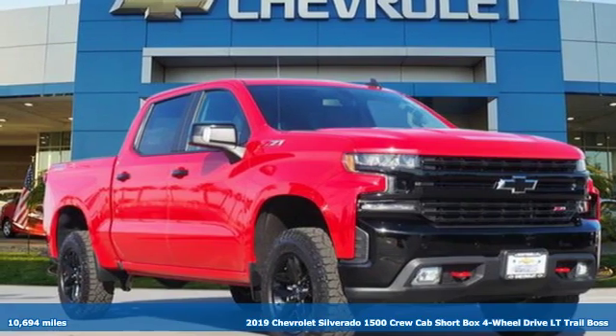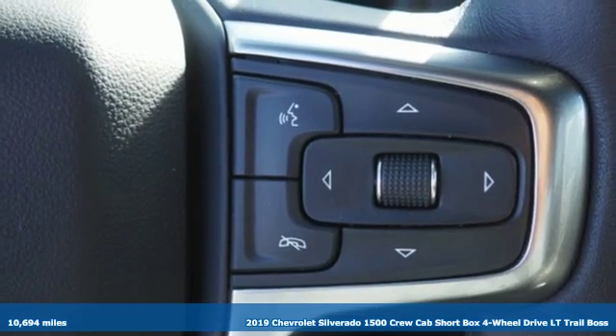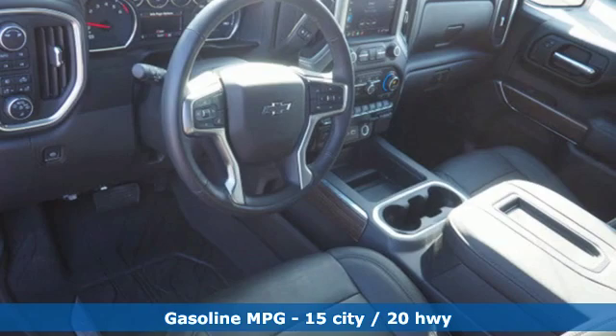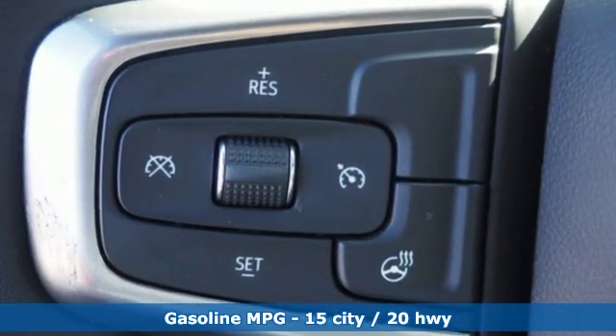It's a certified 2019 Chevrolet Silverado 1500. From the striking looks to the proven powertrain technologies that are up to any task, this Silverado stands out from the rest. It's equipped for all your driving needs and wants.